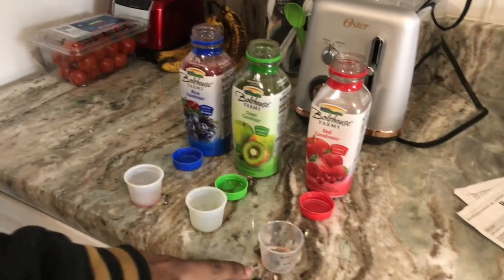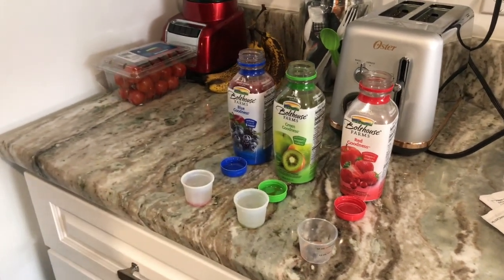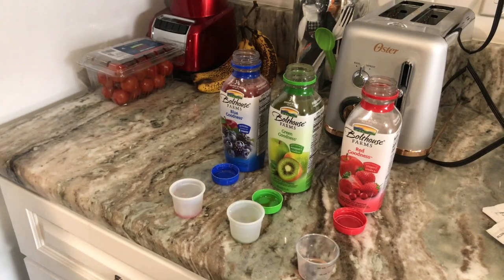I'm going to tell you guys what I think. This is bitter. Yeah, because strawberries are never all that sweet. Yeah, this one tastes really good. So the blue goodness, guys.